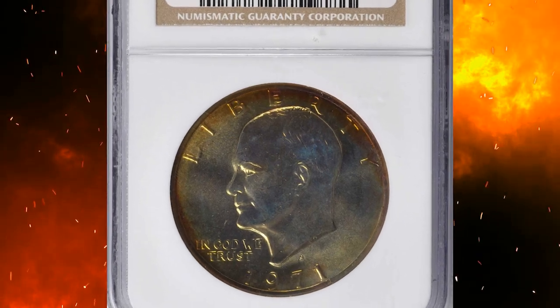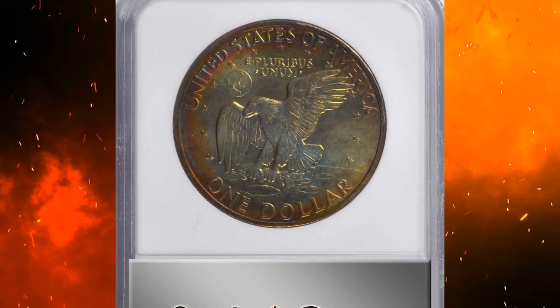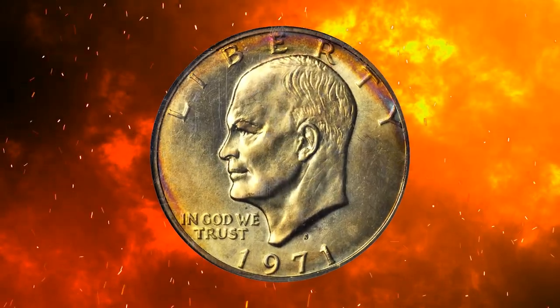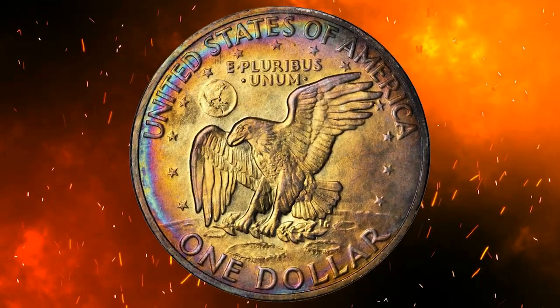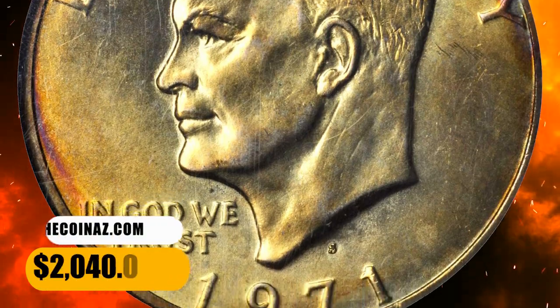Number 14. This is a 1971-S Eisenhower dollar in MS67 condition, coming with a star designation from NGC. This beautiful superb gem is toned in multicolored iridescence that is most vivid at the borders. It is smooth and attractive — a pinnacle piece for an advanced Eisenhower dollar collector or toning enthusiast.